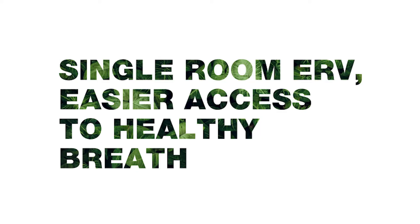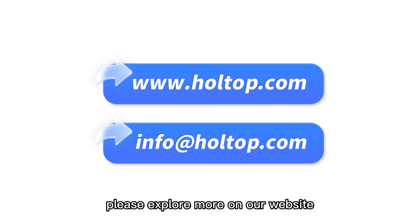Hulltop Single Room ERV — easier access to your healthy breath. Please explore more on our website.